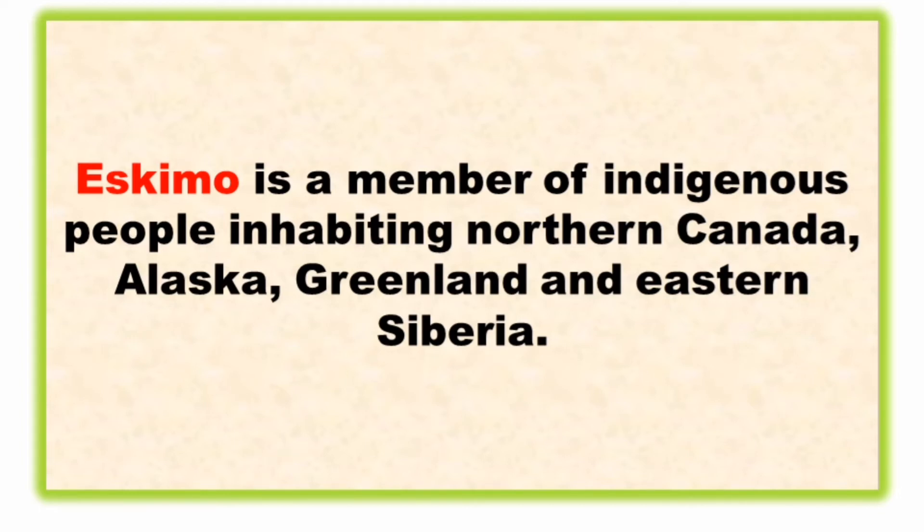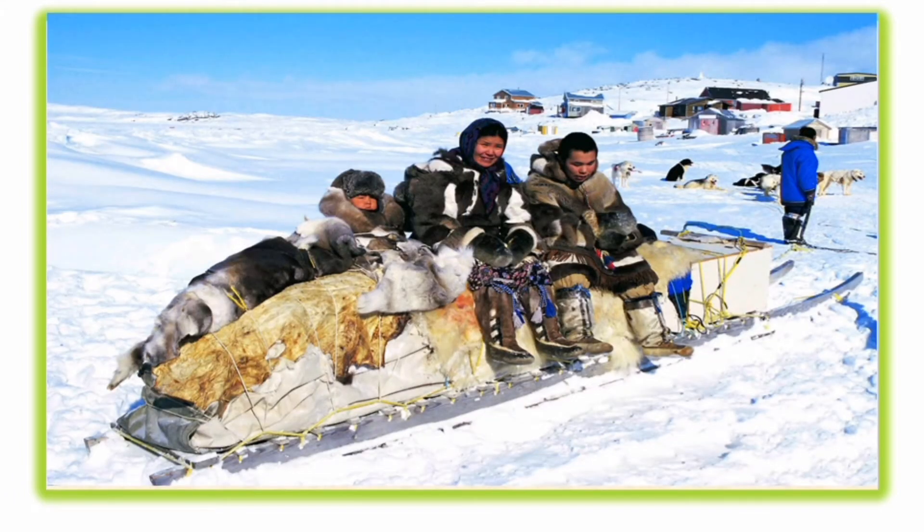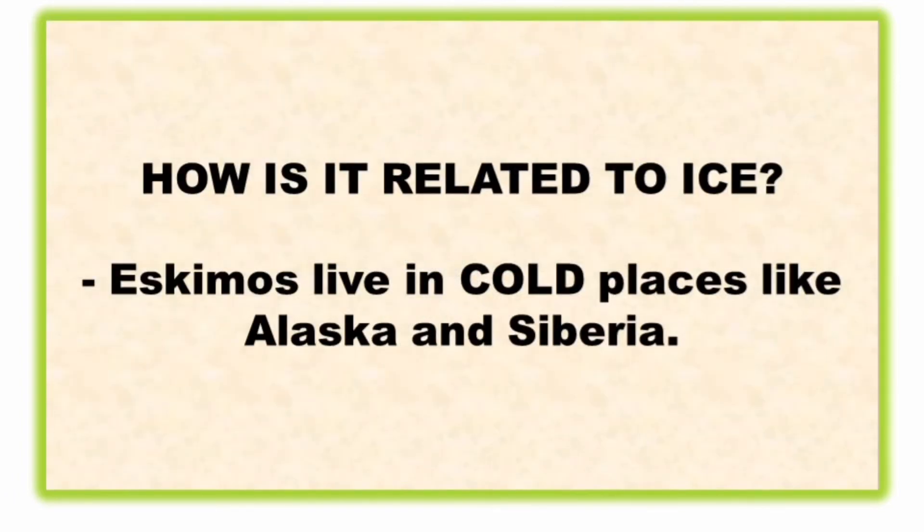An Eskimo is a member of indigenous people inhabiting northern Canada, Alaska, Greenland, and eastern Siberia. They are related to ice because Eskimos live in cold places like Alaska and Siberia, as well as Canada, which are really cold places.